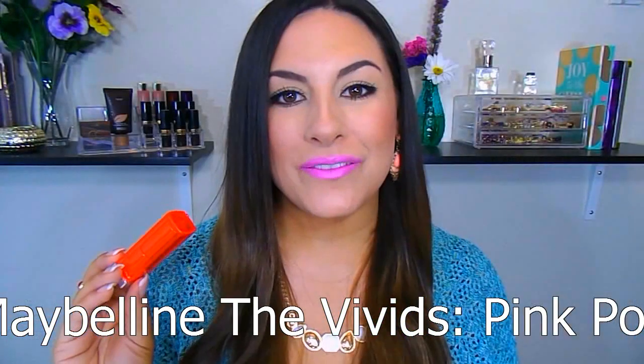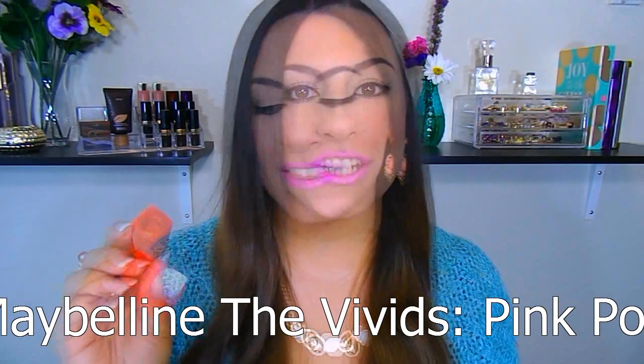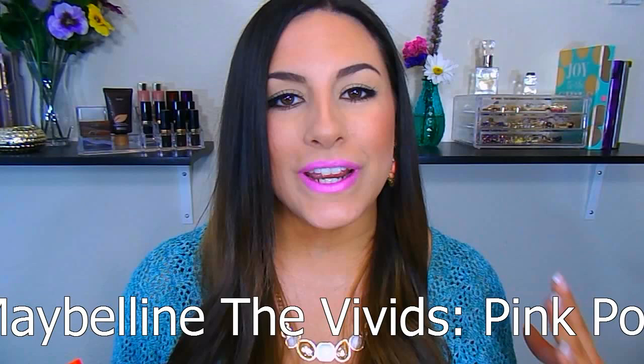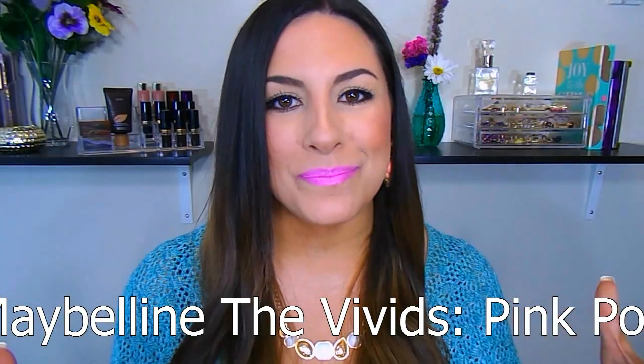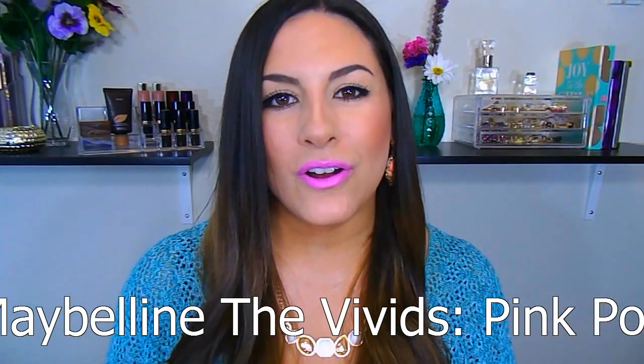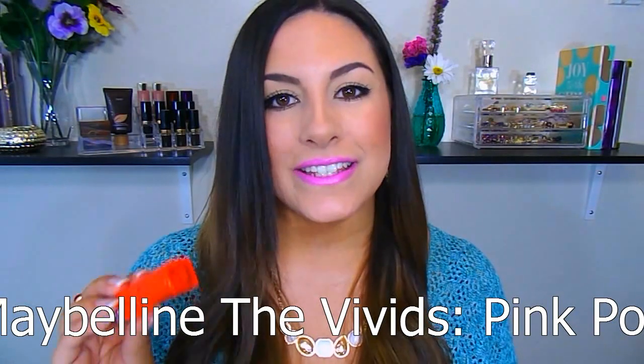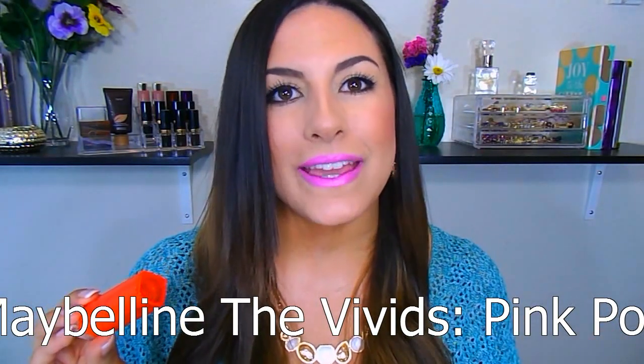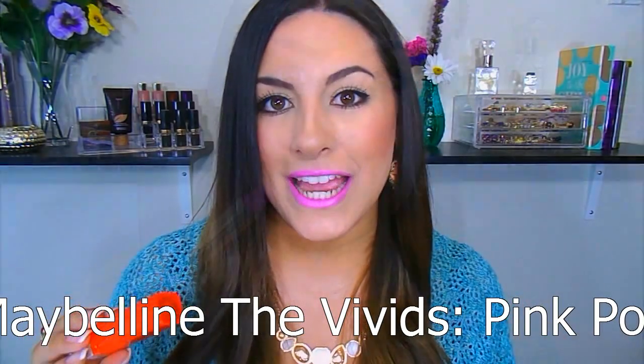Next, we have one of the Maybelline Vivids collection lipsticks. This is the shade Pink Pop. You can never go wrong with one of the Maybelline Vivids collections — they have a beautiful range from oranges and purples and pinks and reds. They're just some of my all-time favorite lipsticks. This one is one of my favorites for spring because it's just a very bright, in-your-face pink, but still wearable at the same time.